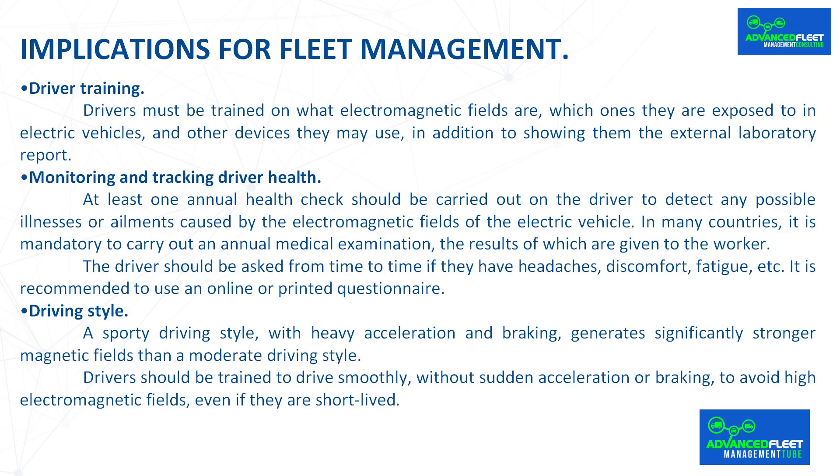Monitoring and tracking driver health. At least one annual health check should be carried out on the driver to detect any possible illnesses or ailments caused by the electromagnetic fields of the electric vehicle. In many countries, it is mandatory to carry out an annual medical examination, the results of which are given to the worker. The driver should be asked from time to time if they have headaches, discomfort, fatigue, etc., and it is recommended to use an online or printed questionnaire.